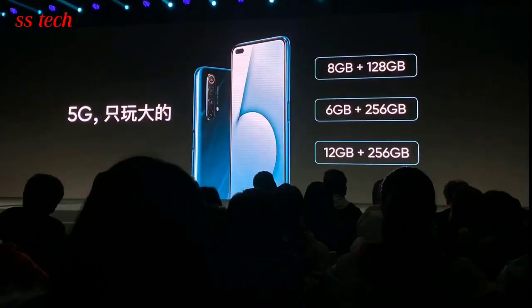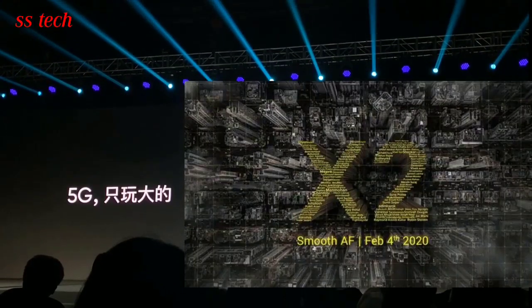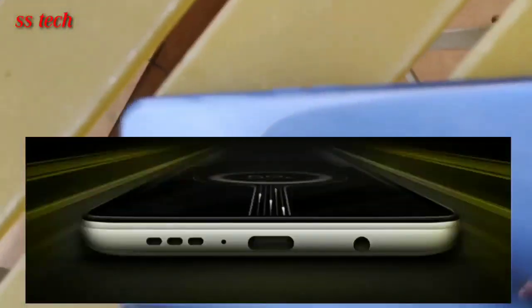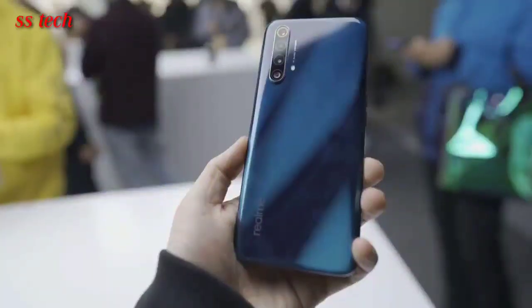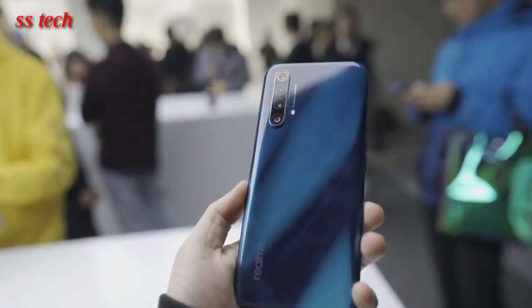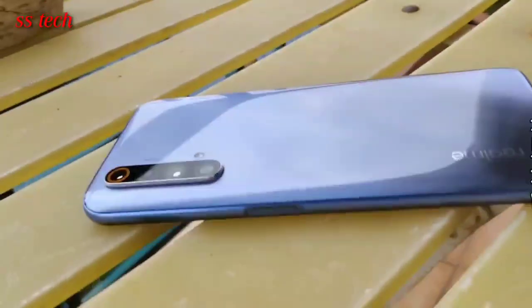In the camera department, the Realme X50 Pro may sport a quad rear camera setup with a 108MP primary sensor. On the front, the phone will arrive with a hole punch housing dual selfie cameras consisting of a 16MP Sony IMX471 sensor and an 8MP ultra-wide sensor. The phone might measure 163.8x75.8x8.9mm and weigh 202 grams.